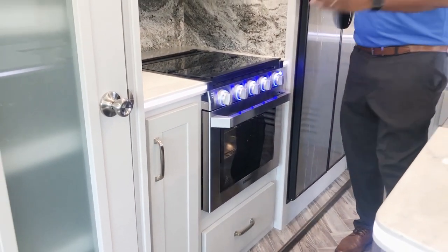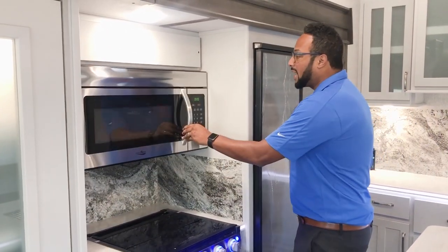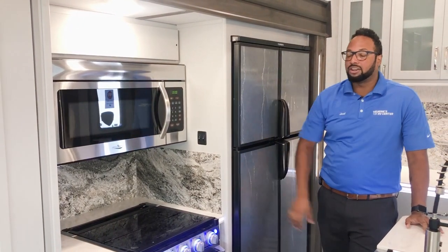You have a nice size High Point microwave. A lot of times you'll see them really small and you can't do much with them, but this one you can definitely reheat your food or cook right in your High Point microwave.